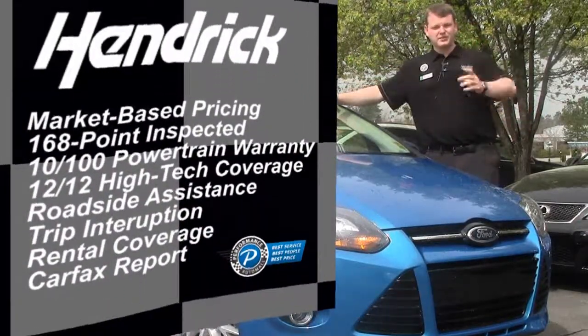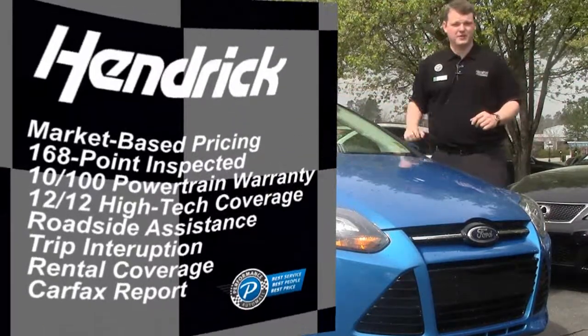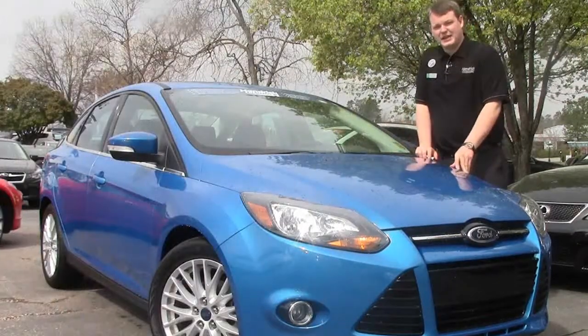So now you don't have to go to a Ford store to get a certified pre-owned car. You come to any Hendrick store — namely Performance Automall because you love us so much — and you can get this Ford Focus certified with a 10 year, 100,000 mile warranty.